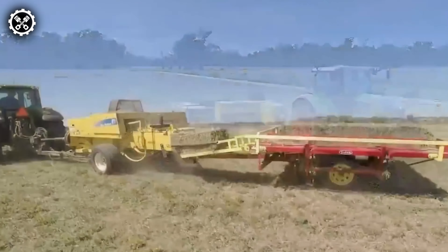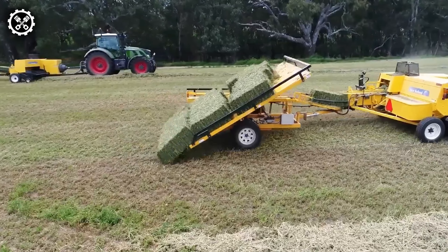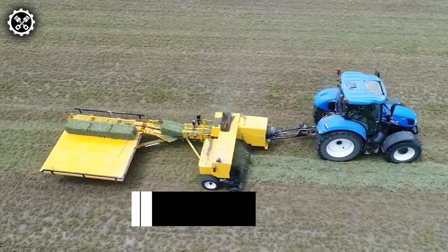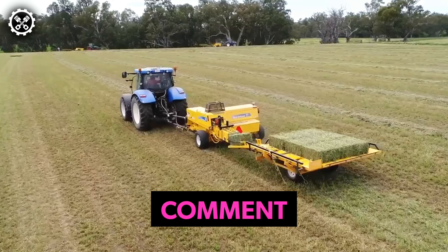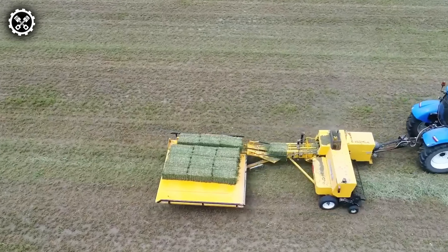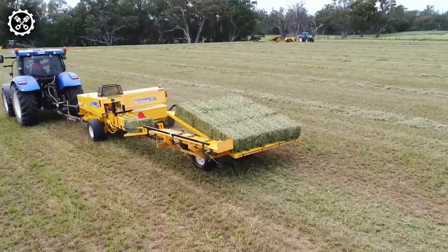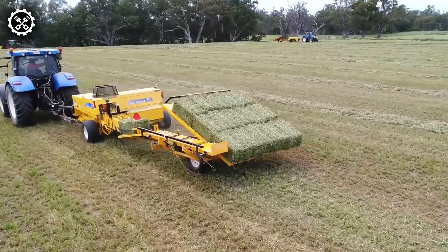The Jaden Small Bale Collector, designed to complement small bale balers, stands out for its capacity to collect either 10 or 15 bales directly from the baling chamber. After neatly stacking the bales, its chute tips over, gently depositing them on the ground for convenient pickup. This system epitomizes efficiency, quality, and simplicity in bale collection.